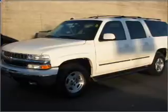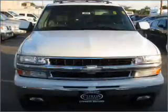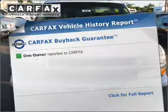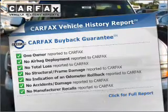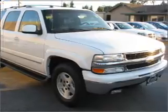Check out this 2005 Chevrolet Suburban. This is the set of wheels you've been looking for, with a powerful 8-cylinder engine that responds smoothly to its automatic transmission. Know the history on this ride and greatly reduce your buying risk with the included Carfax Vehicle History Report. Call today to schedule a test drive.